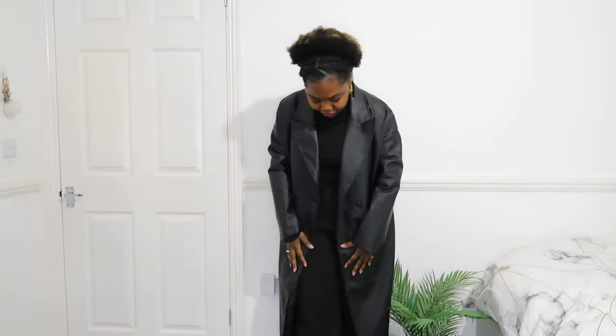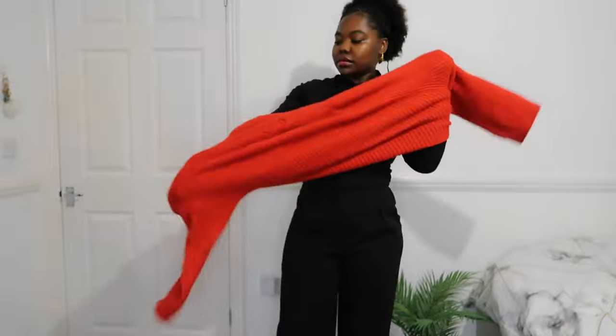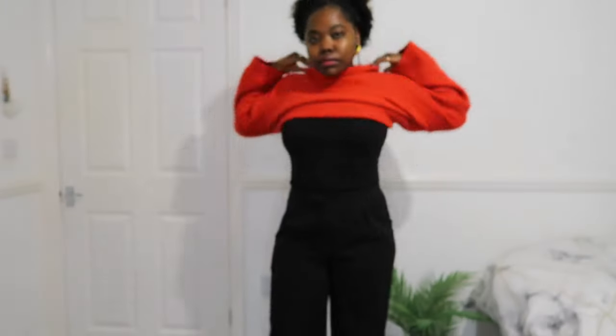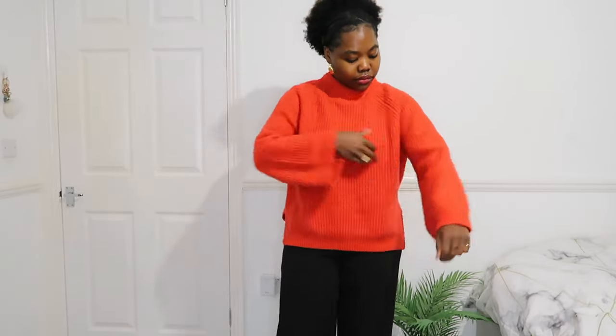One of my favorite things I love to do nowadays whenever I need to go into the office is pop on a little color. I think red is one of those standout colors that can really bring out an outfit — you don't even have to do too much. Look at this black and red, and I already look like I put in a little bit of effort. Once you put an accessory on, which you'll see me do in a second, I felt really cute.